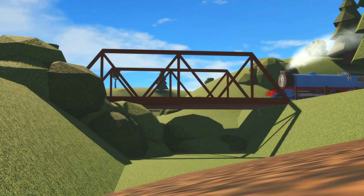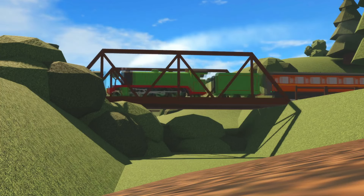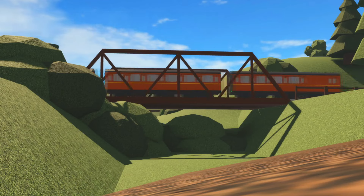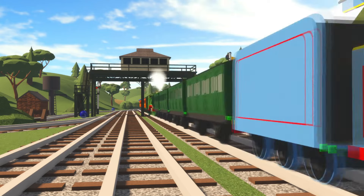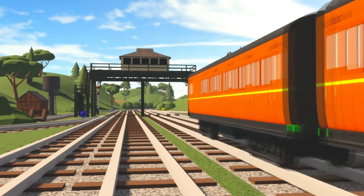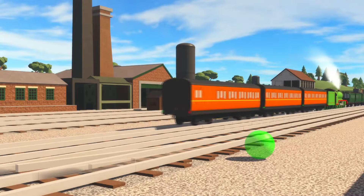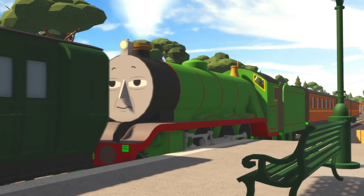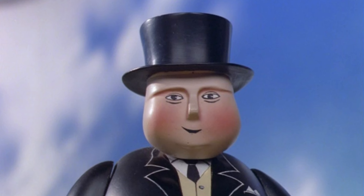Goodness, this smoke is very dirty — there must be something wrong with Henry's firebox. Well done Henry, keep going. Just... the... next... station. Well done, boy — you did it, though I must say you don't look too well. Well done Henry. I'm sorry if I sounded harsh at you earlier — this definitely made up for it, though you do look quite poorly.